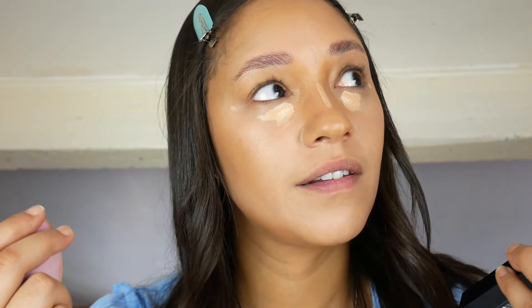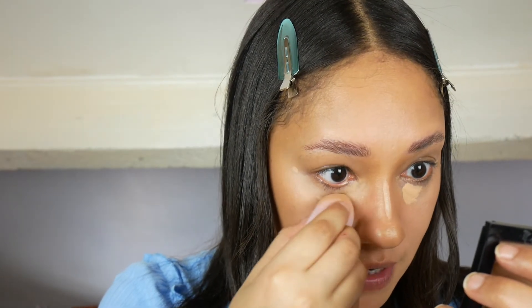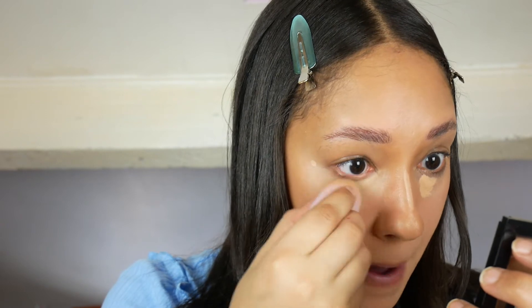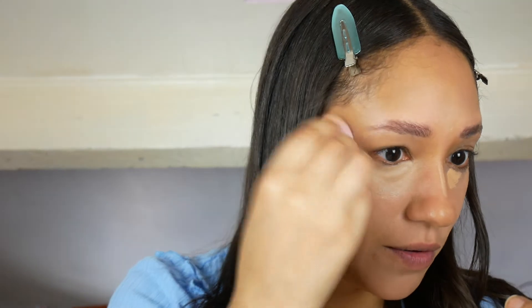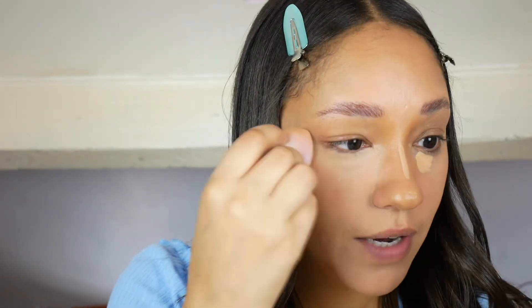Truworths and Edgars were the only ones that sold makeup, and it wasn't even like it was higher end — Estée Lauder and L'Oréal were considered higher end then. I just wish we had more options because I do have a South African audience but a lot of products aren't available to them. I know you can order on Cult Beauty to South Africa but that's just a mission and can be quite expensive.